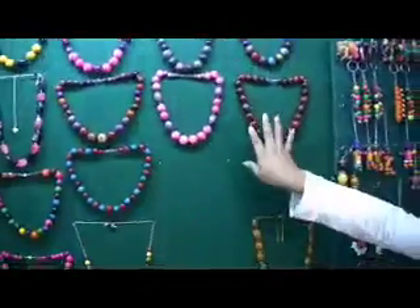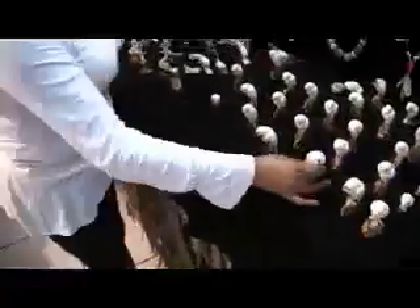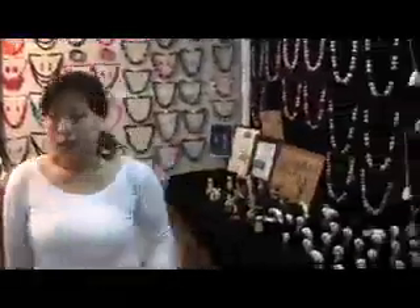Por ejemplo, ¿cuánto cuesta por este? Por el juego, doce dólares — doce dólares el collar y los pendientes. ¿Cuánto cuesta por aquí? Ocho dólares, seis dólares. Aquí, brazaletes — ¿cuánto cuesta? Tres dólares. Igual así, tres dólares. Está de un dólar. ¿Este? ¿Cuánto cuesta por uno? Una figura tallada, cuatro dólares — hecho todo a mano, todo trabajado. ¿Este? Diez dólares. Largos, casi estos diez dólares — todos diez dólares. Acá de cuatro dólares, cuatro dólares, cinco dólares.